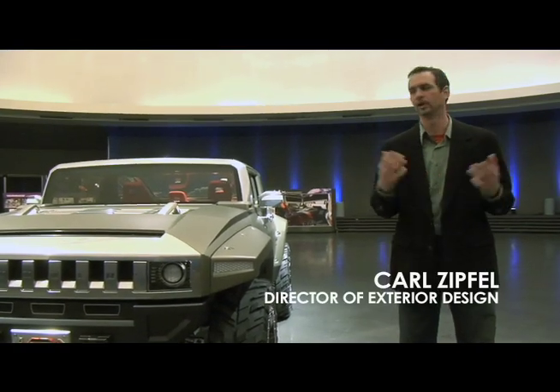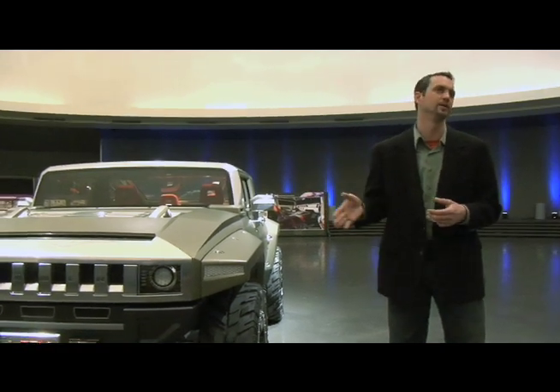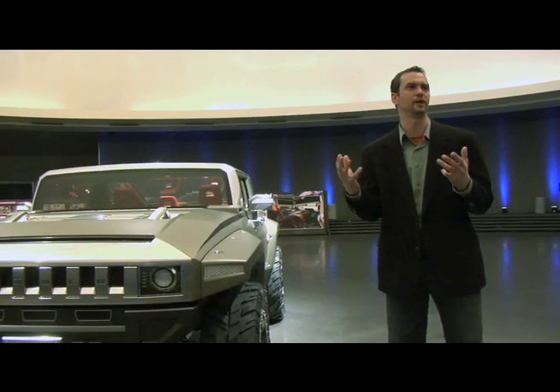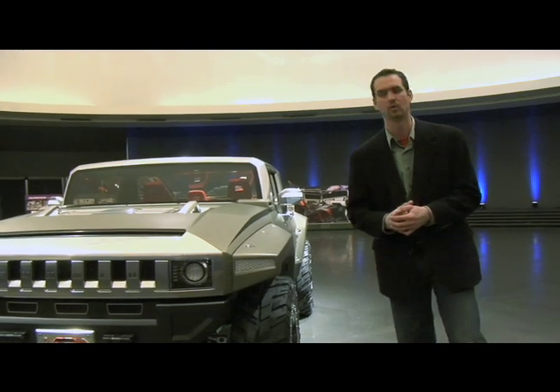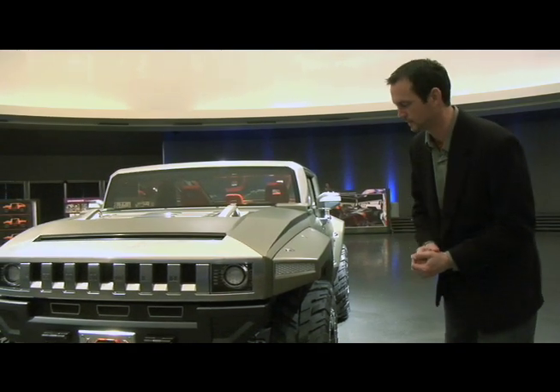Extreme off-road capability is the number one imperative for the Hummer brand. We really start there and that lays all the parameters. It's really this form-follows-function kind of design philosophy that started with the original H1. And so some of those key things are...